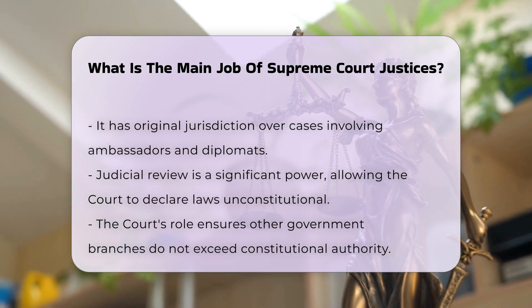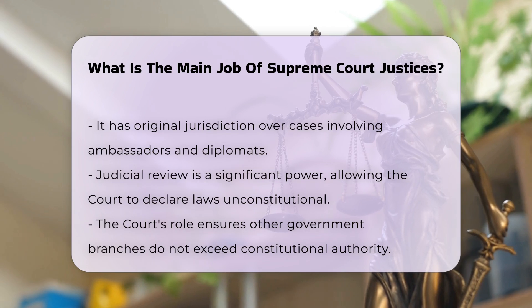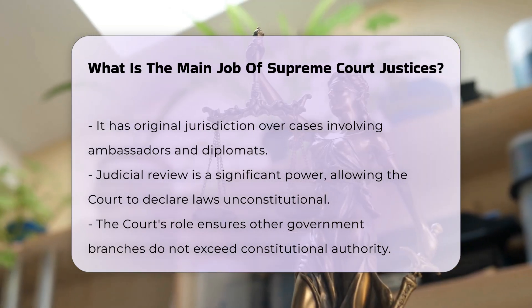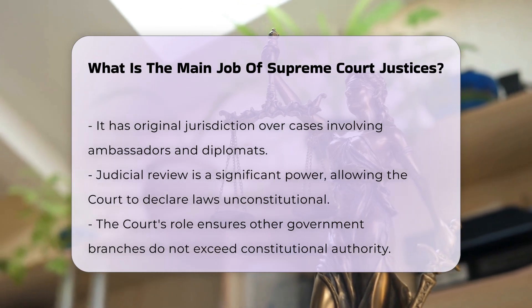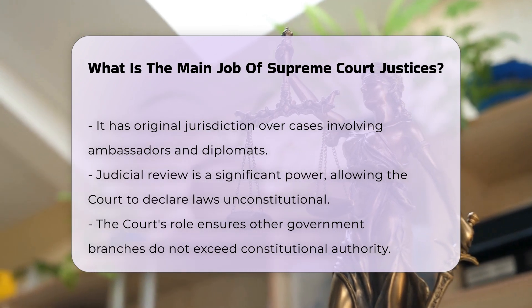The court's caseload is almost entirely appellate, meaning it reviews decisions made by lower federal courts or the highest state courts. The Supreme Court does not typically hold trials, but instead focuses on interpreting the law and applying it to the facts presented in each case.